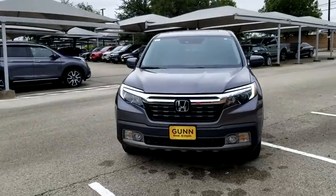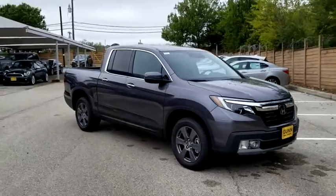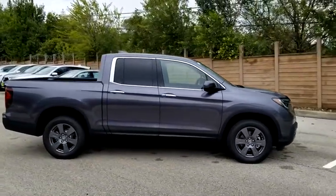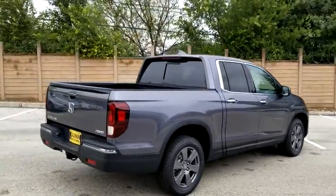You are going to love the 2020 Honda Ridgeline. The Ridgeline was designed to give you exactly what you need to get the job done. And with Honda quality built right in, this truck can be with you for the long haul. Here are some of this vehicle's great options.